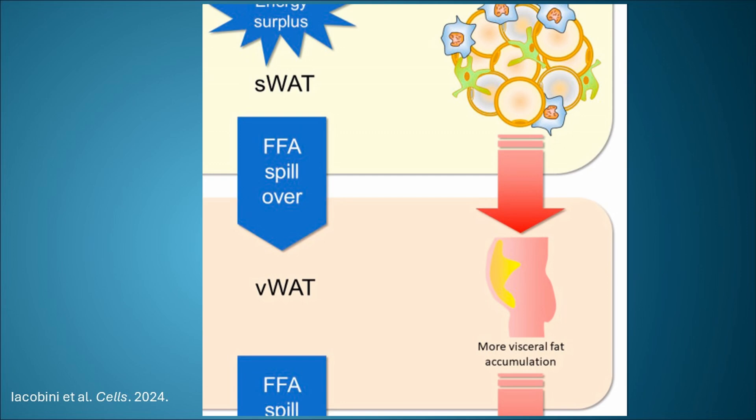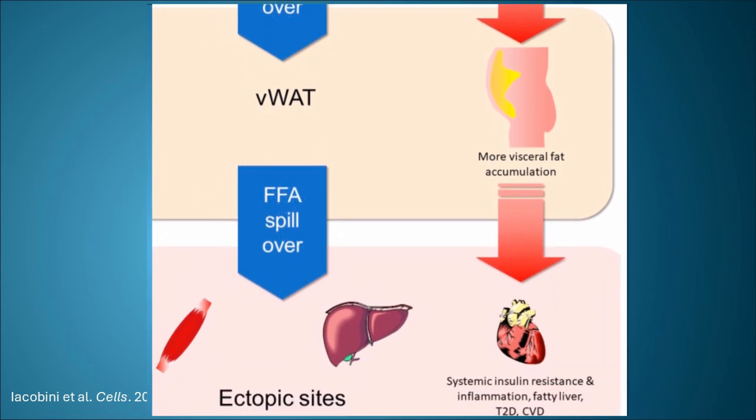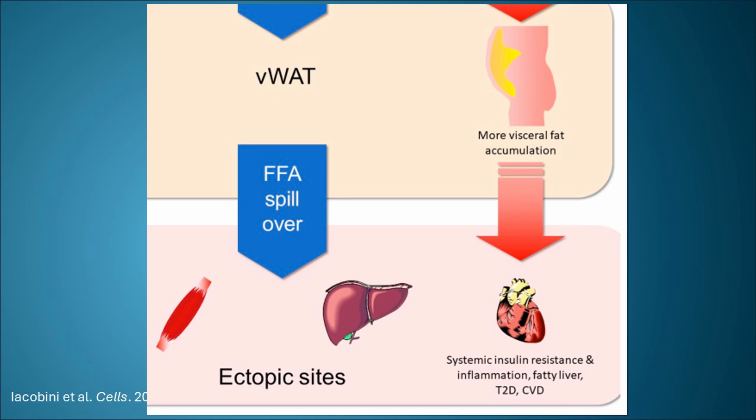Although both subcutaneous and visceral white adipose tissue play a role in lipid storage, they have vastly different effects. Visceral adipose tissue overall is much more inflammatory, and as the cycle of adipose tissue dysfunction progresses, any caloric excess leads to fat accumulation in other sites like the liver, the muscles, and around the heart. Visceral adipose tissue poses a particular risk for fatty liver disease because it has a greater capacity to generate free fatty acids, and these drain directly through the portal vein to the liver.